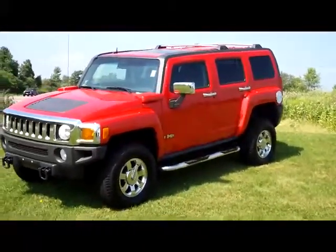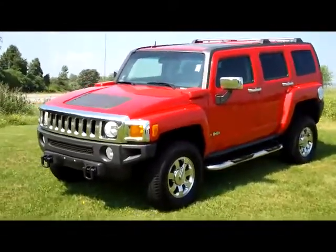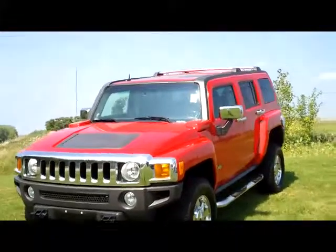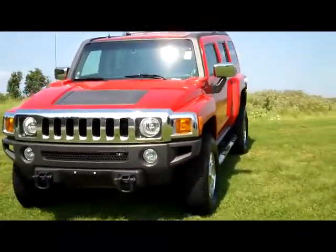This is our 2006 with only 36,000 miles on it. The reason I like this one so much — of course it is in the bright red — very sharp looking truck. That's why we got it up here on the grass looking all rugged.